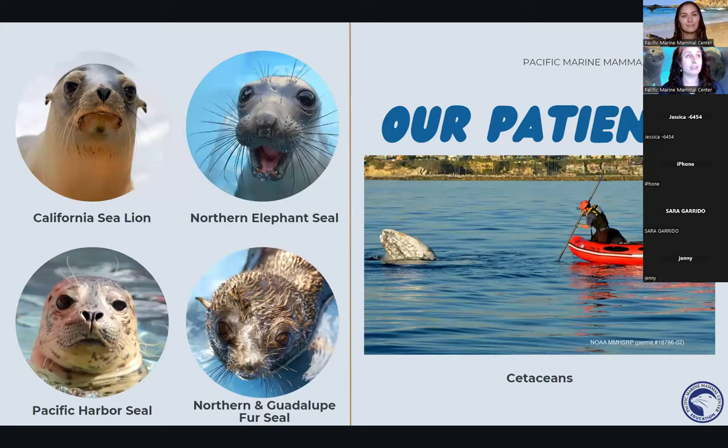Some of the animals that come to our hospital are our California sea lions — we have many of them right now. They're a spunky crew; I like to compare them to dogs, they're very playful, they like to cuddle and chase one another. We also have our northern elephant seal, which looks like it's screaming because most likely it is — they are very loud and expressive animals. We also get Pacific harbor seals and northern and Guadalupe fur seals.